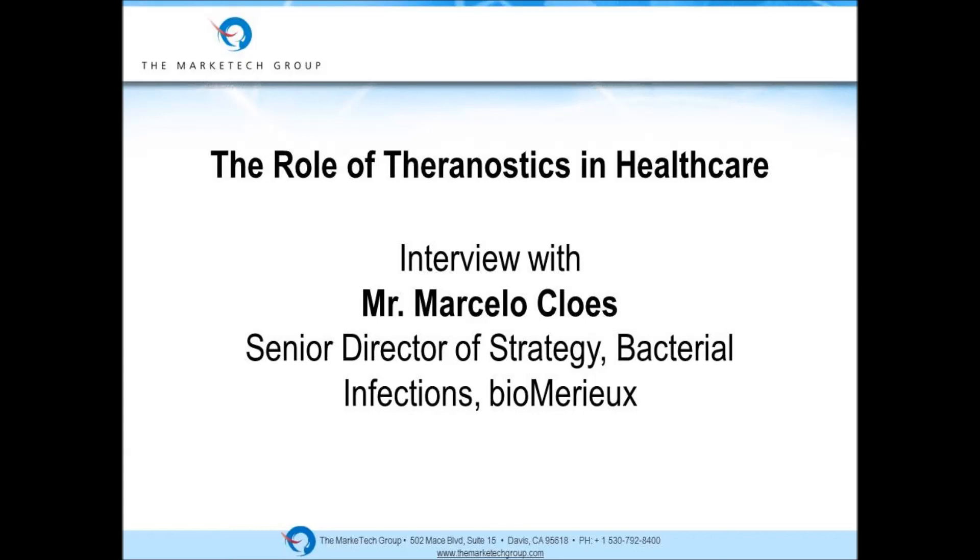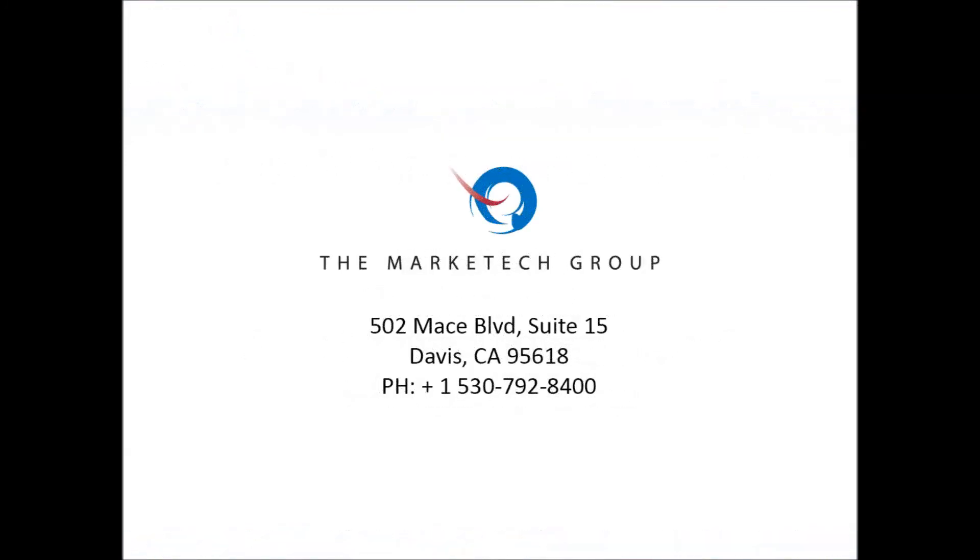Very good. Marcelo, thank you very much for joining us today. I appreciate your help. You're very welcome, my pleasure. Thank you.